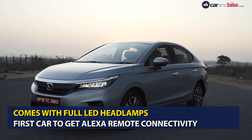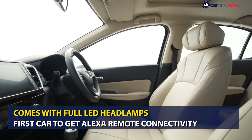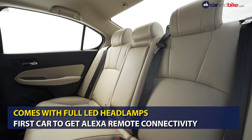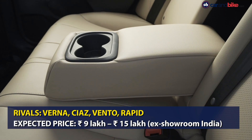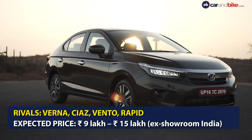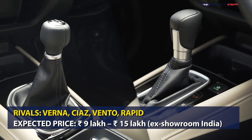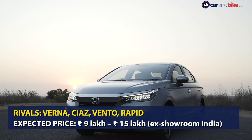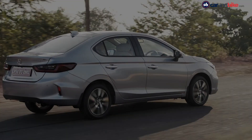The car gets several segment-first features including LED headlamps, a 7-inch TFT screen with G-meter, and a lane watch camera. It is also India's first car to get Alexa remote compatibility. When launched, the new Honda City will compete against the likes of the Hyundai Verna, Skoda Rapid, Volkswagen Vento and the Maruti Suzuki Ciaz.